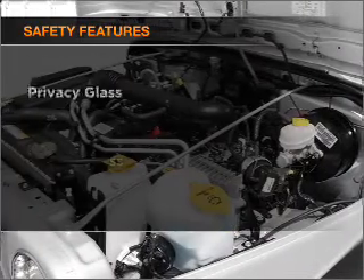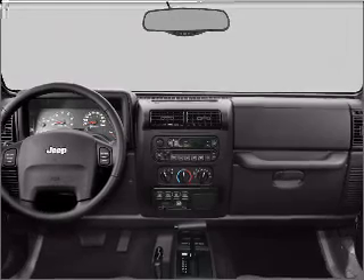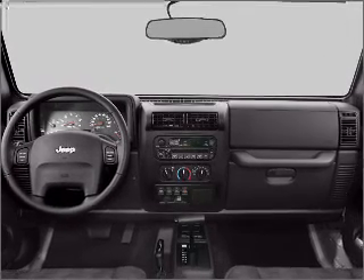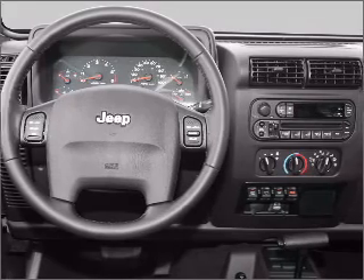If safety is a high priority, rest assured knowing that these top safety components are included: front ventilated disc brakes. Our website offers more information on all of our vehicles. Call us today to start test driving.